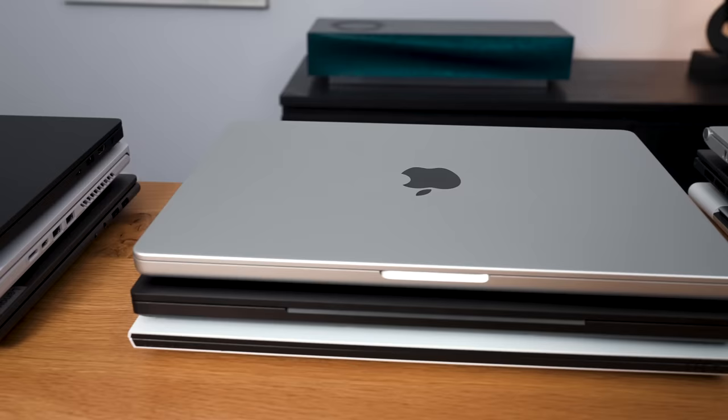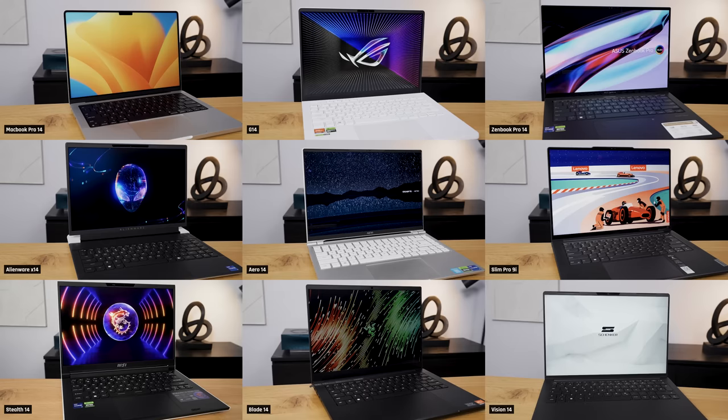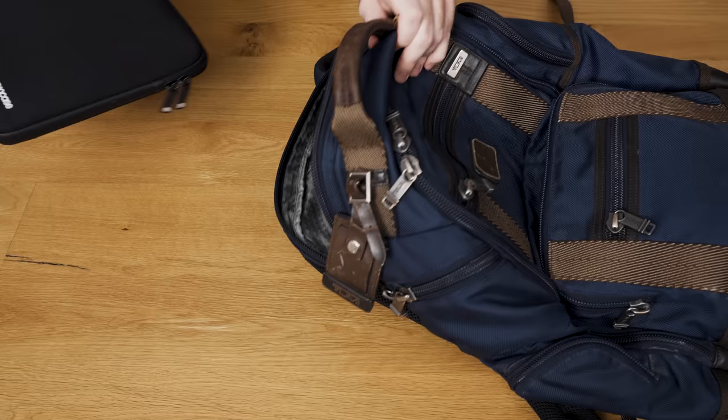Today, we have an epic battle for you. We have nine of the best laptops ever made going head-to-head. These laptops are premium, they are powerful, and yet they're still portable.